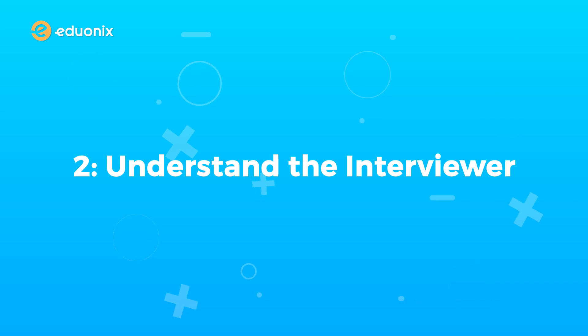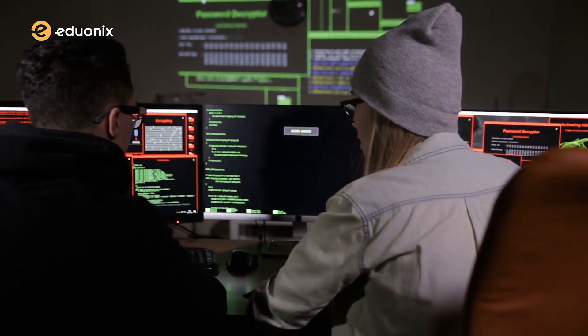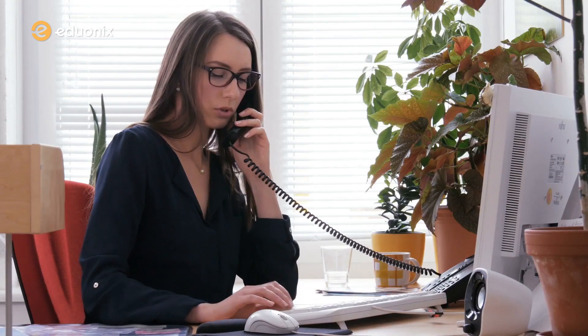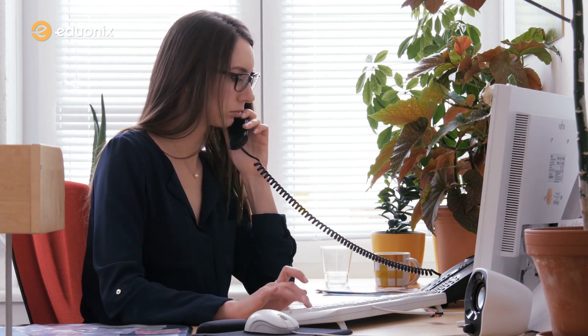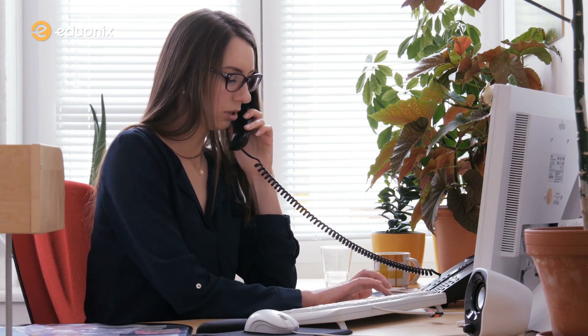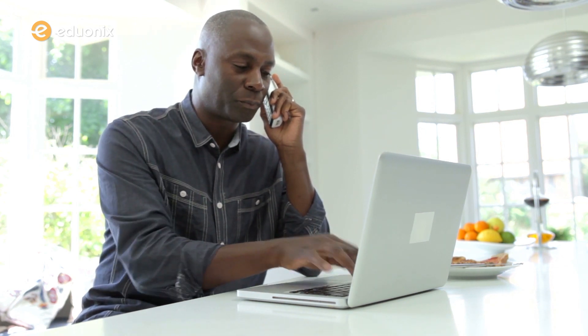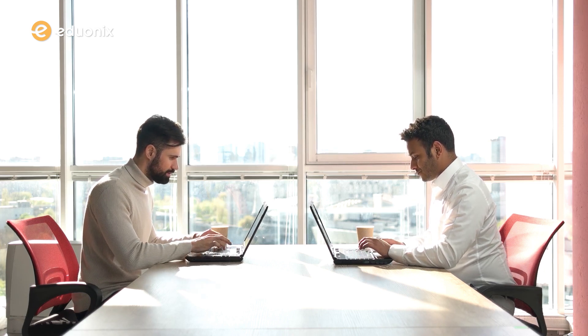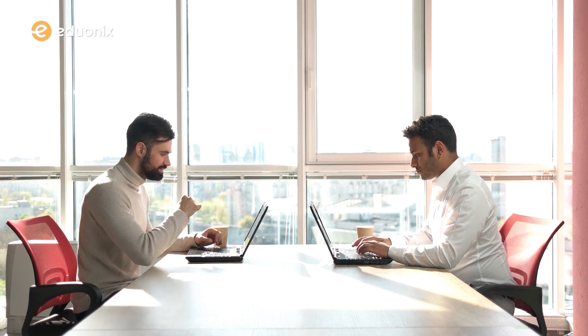Number two: understand the interviewer. If you're interviewing with a recruiter with little programming knowledge, show your soft skills and don't get too technical. If your interviewer is a developer, show off that tech knowledge. Number three: be honest. Tell the interviewer your stream of interest and the projects you have worked on. You shouldn't lie or boast about any of your projects — they may have already conducted a background check. To stand out in the telephonic round, answer interview questions in a way that is specific to the company and the position. It shows that you have done the research and are actually interested in the job.